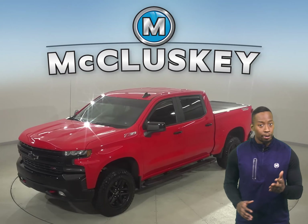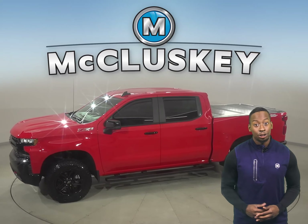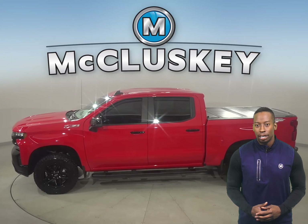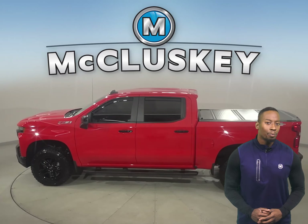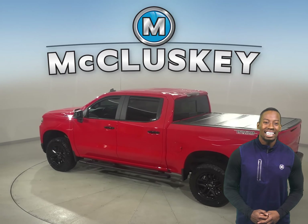If you're on a hunt for a tricked-out truck to be your next everyday driver, then take a look at this 2021 Chevrolet Silverado 1500. There is four-wheel drive, ABS brakes, and traction control for added safety.